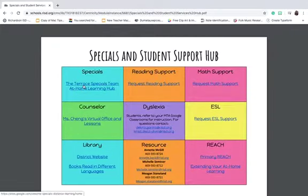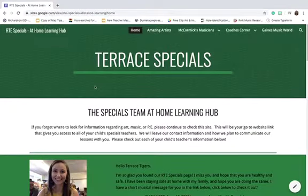For Specials, you would click Specials — meaning art, music, or PE — you would click right here. It would take you to our Learning Hub, and on our Learning Hub it has everything you need to know for at-home learning.